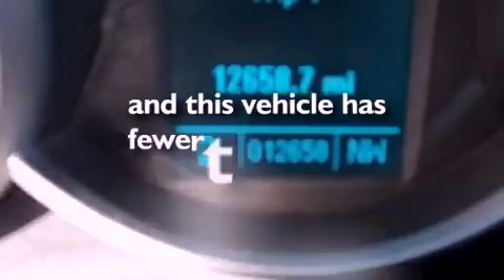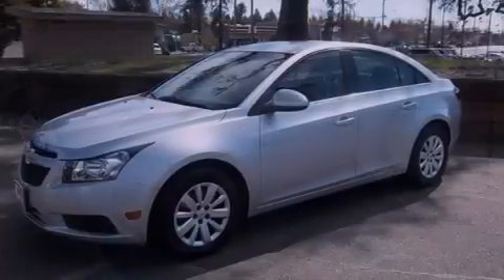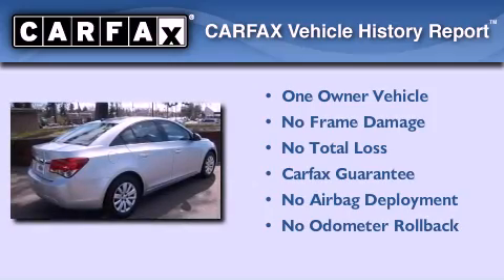This vehicle has fewer than 13,000 miles on the odometer. With an EPA estimated rating of 36 miles per gallon on the highway, it's easy to see how you can save. This Chevrolet has had only one owner, and it qualifies for the Carfax buyback guarantee.